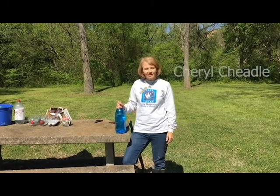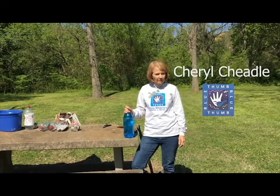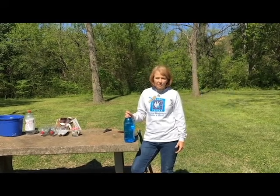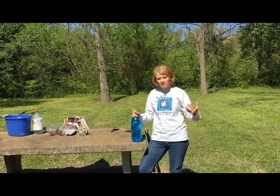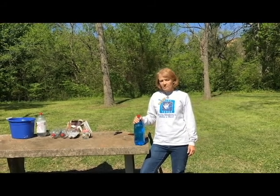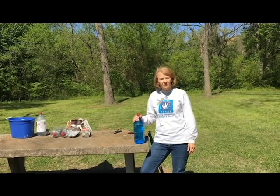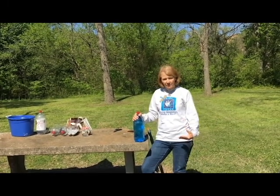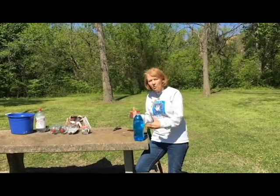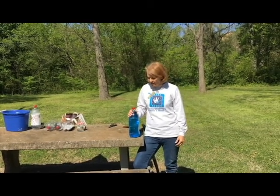Good afternoon. I'm Cheryl Cheadle. I work for the Oklahoma Conservation Commission in the Blue Thumb Water Quality Education Program. The Blue Thumb team is using this unusual time, where we're all trying to keep distance during COVID-19, to do some educational work that we really haven't jumped into much before. Typically when we're doing education work it is outdoors and with people, frequently in a stream, but we've got some challenges right now so we're trying to make the most of those challenges.